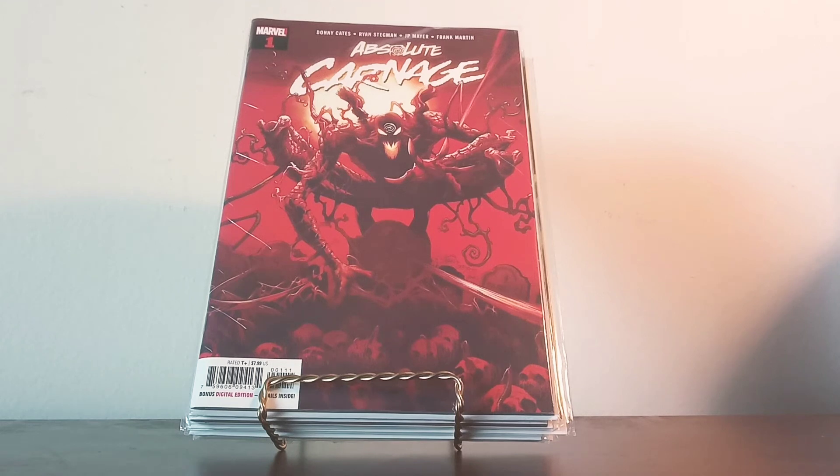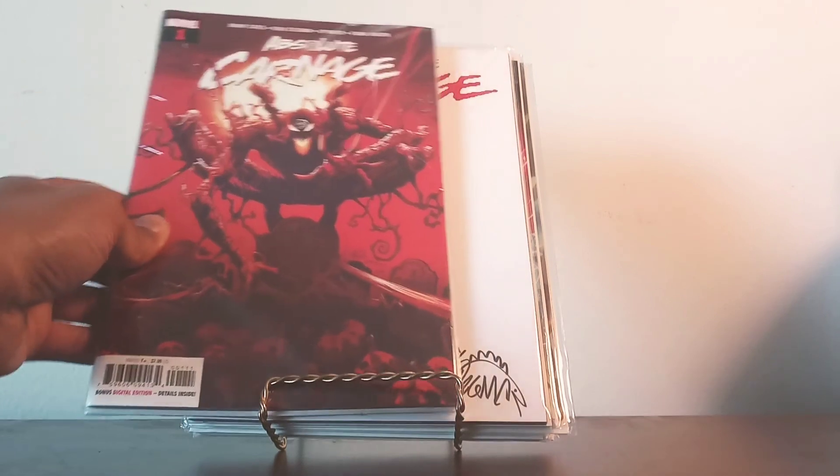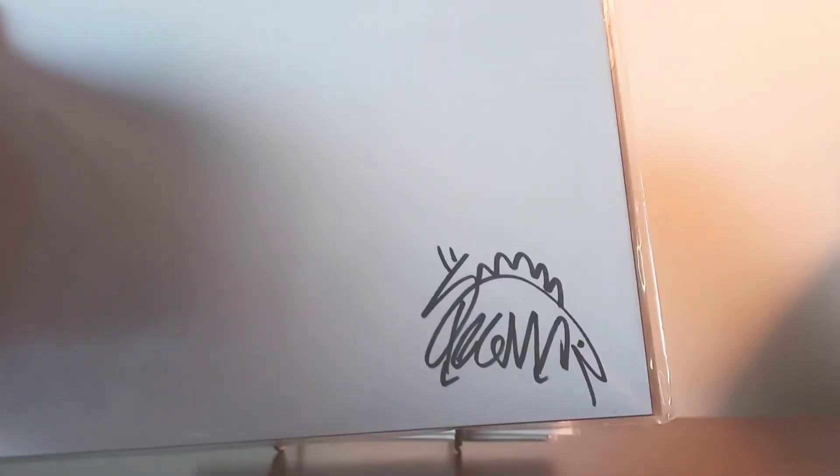I went in to eat — I was really hungry after a long day of work — and guess who was sitting there with his family? Mr. Ryan Stegman, literally right across from me. I didn't want to disturb his meal and family time, but when I came out of the restroom, he was standing right in front of me with his son. I greeted him, we exchanged a couple of words, he asked if I was going to the comic book shop for the signing, I said yes, and I also got a variant edition for him to sign — and there is his signature right there.